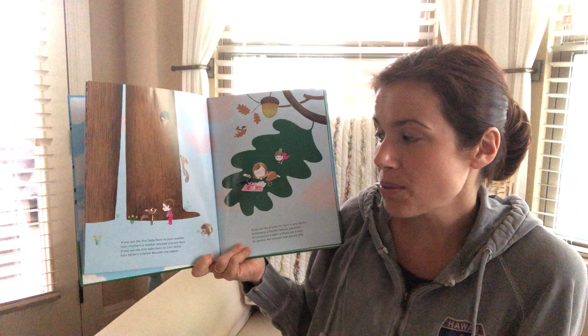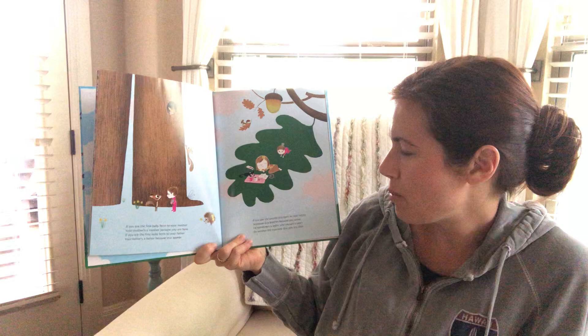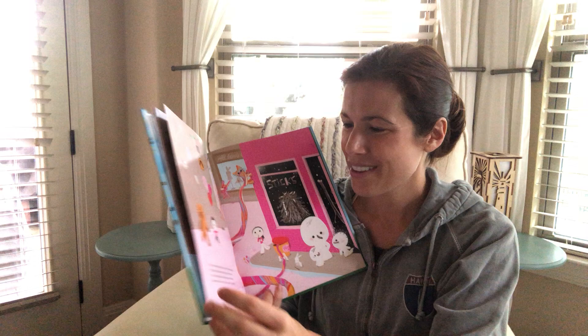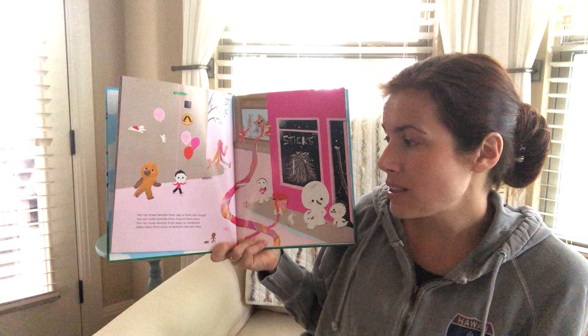If you are the first baby born to your mother, your mother's a mother because you are here. If you are the first baby born to your father, your father's a father because you appear. If you are the second one born in your family, someone's a brother because you arrive. Or someone's a sister and you are a sister, or a brother the moment that you are alive. That's really cool — this is my favorite section of the book right here. You can make families from clay or from play-doh. You can make families from mud or from snow. You can make families from paper or cardboard. Make them from sticks or balloons that you blow.